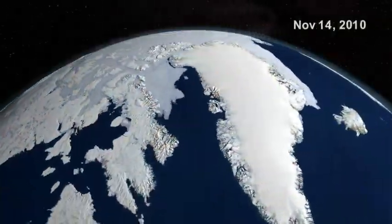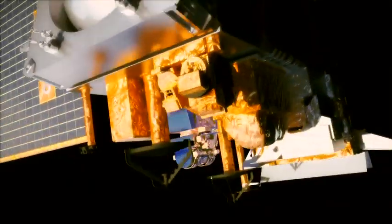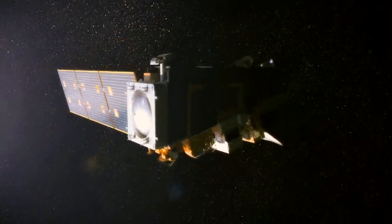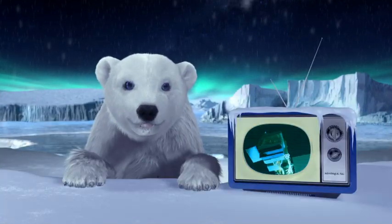We can even compare them to stuff we've done in the past to see how everything is changing. The coolest thing is MPP will help predict the way things could change in the future, and that will help us figure out what we need to do now.